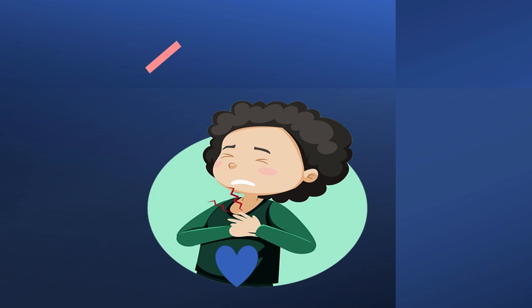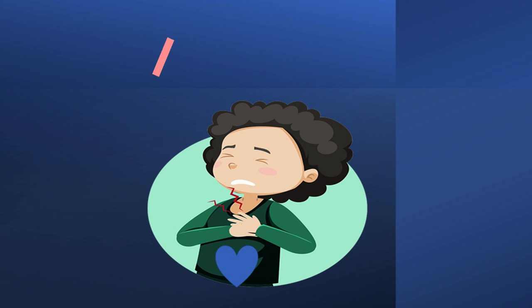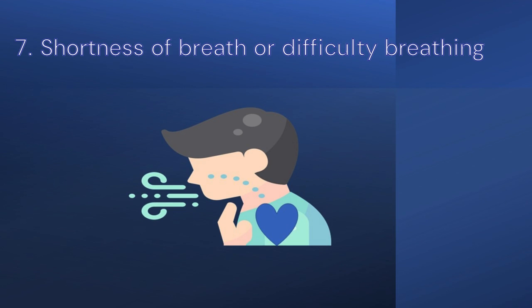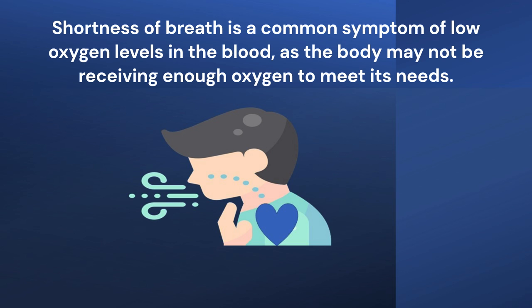Sixth point: Chest pain or chest tightness. Chest pain can also be a symptom of low oxygen levels in the blood, as the heart muscle may not be receiving enough oxygen to function properly. Seventh point: Shortness of breath or difficulty breathing. Shortness of breath is a common symptom of low oxygen levels in the blood, as the body may not be receiving enough oxygen to meet its needs.